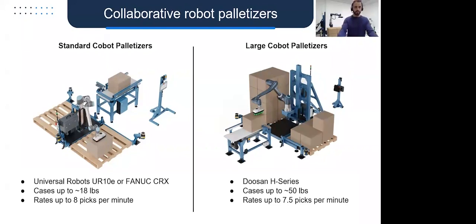More details on the two types of COBOT palletizers: the standard configurations built on Universal Robots UR-10E or FANUC CRX can handle cases up to about 18 pounds with rates up to about 8 picks per minute — and with multi-pick for a product around 9 pounds, you could achieve 16 cases per minute. The large COBOT palletizers leverage a Doosan H series — H-2017 or H-25-15 — which can handle cases up to about 50 pounds at about 7.5 picks per minute, with multi-picking as an option for slightly higher throughputs.